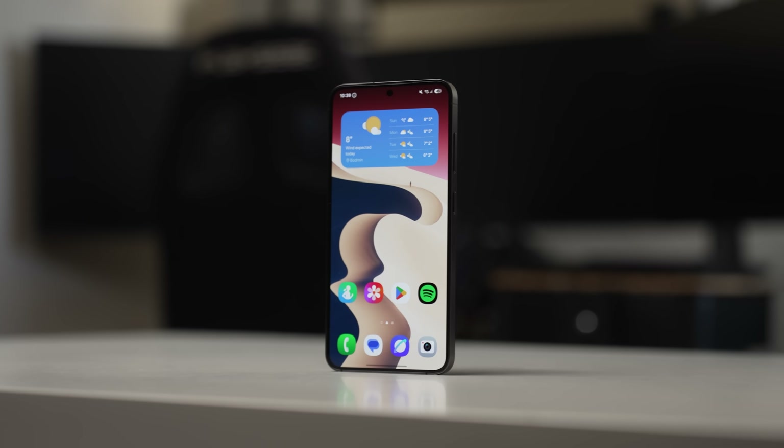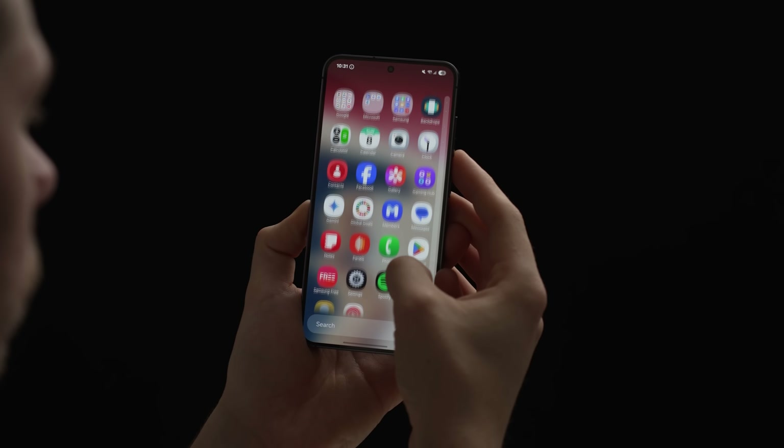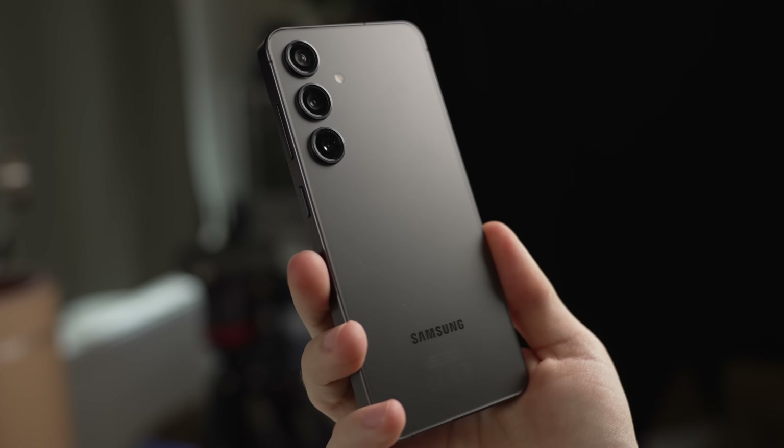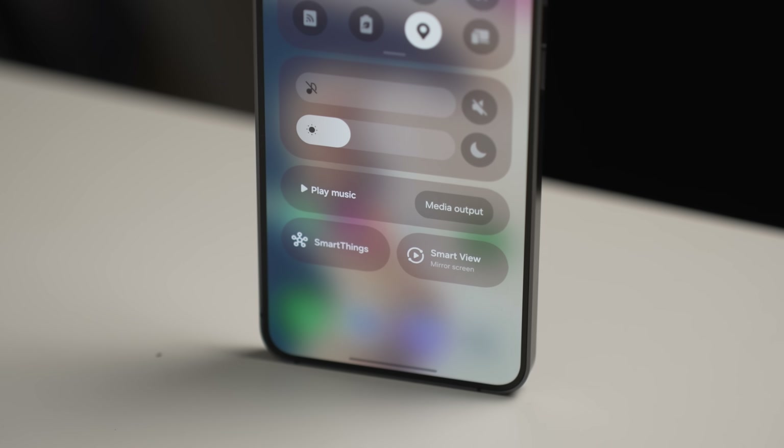Samsung just dropped an update that makes your Galaxy feel more like a Xiaomi, Oppo, Honor, or even iPhone — and it might be one of the most confusing updates I've seen in an awfully long time. So let's talk about that.